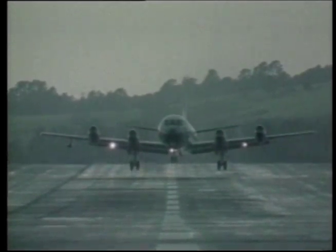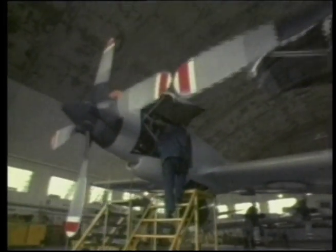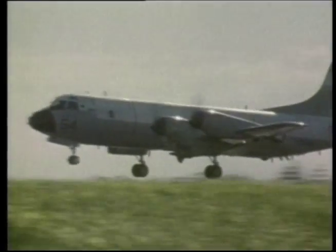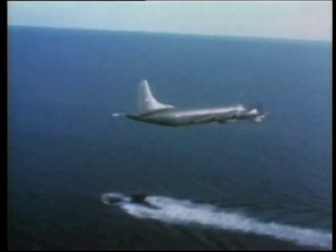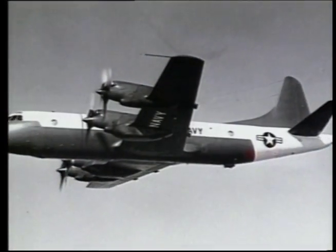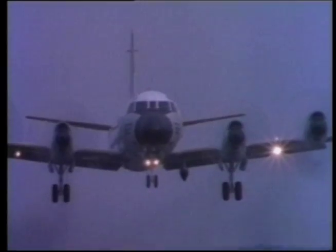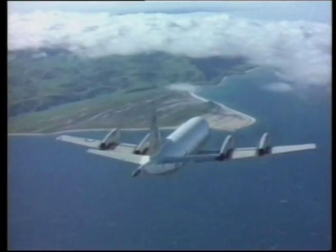The P3 Orion land-based maritime patrol and anti-submarine warfare aircraft is operational in the air forces of ten countries. More than 700 P3 aircraft have been built by Lockheed Martin. The P3A was first operational in the US Navy in 1962. The P3C first entered service in 1969 and has been continually upgraded and updated with new avionic systems and mission equipment.